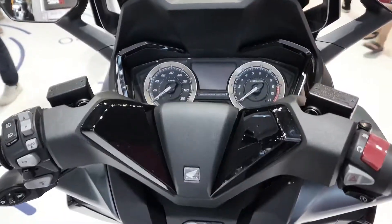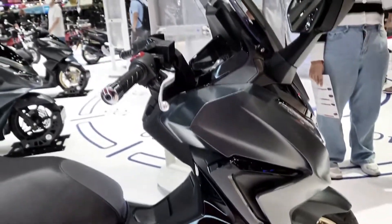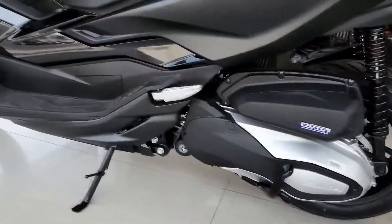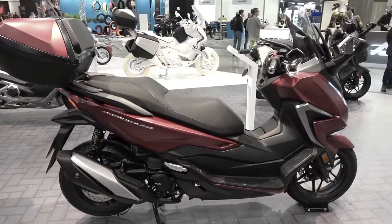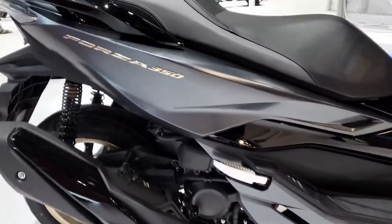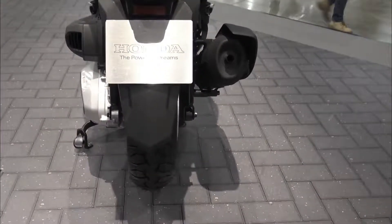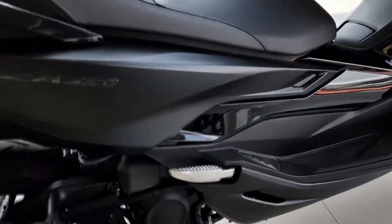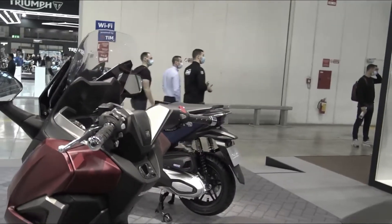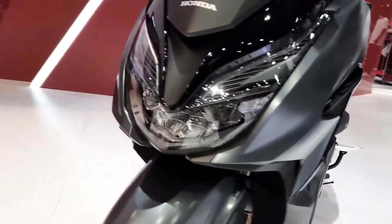The 2022 Honda Forza 350 has been officially launched in Southeast Asia with more sophisticated equipment than its competitors. Honda Thailand has released the latest in their maxi scooter lineup, the 2022 Honda Forza 350, which is notably equipped with the Road Sync feature for smartphone connectivity. Road Sync is the equivalent of Y-Connect on the Yamaha N-Max and Aerox 155, operating via a smartphone voice control system through Bluetooth.